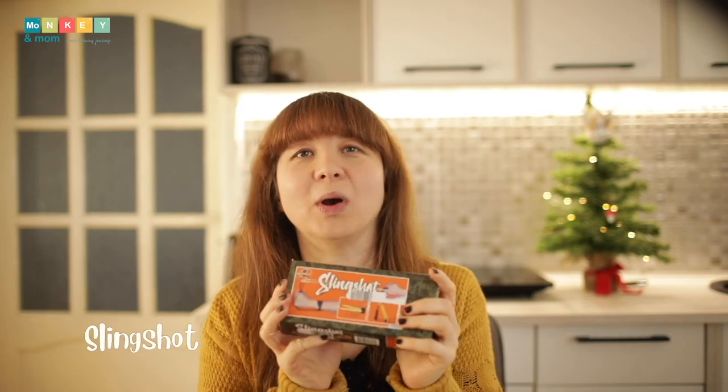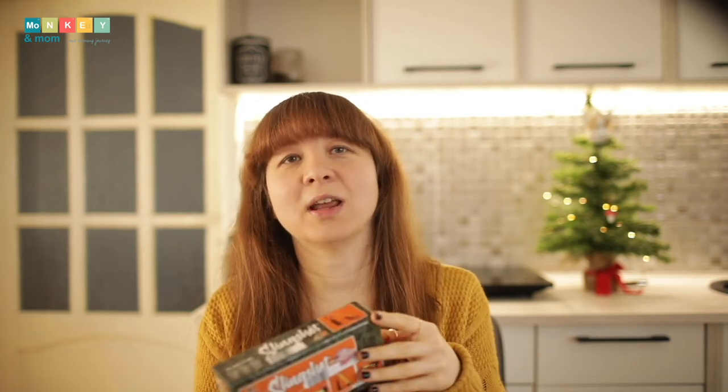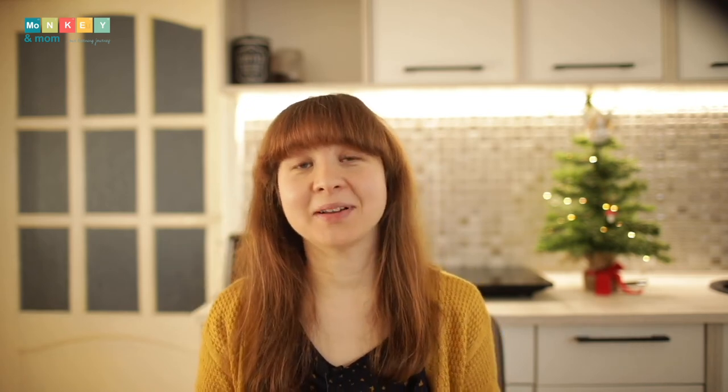We like spending a lot of time outdoors, and one of my son's favorite activities outside is using his slingshot, so I got him a new one. We take a piece of cardboard and paint circles on it as a target. We like using pebbles so we don't pollute anything while we're out.